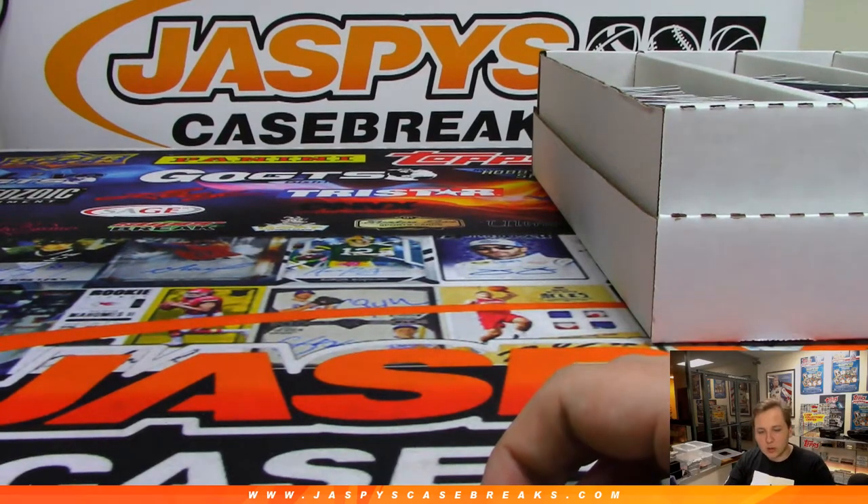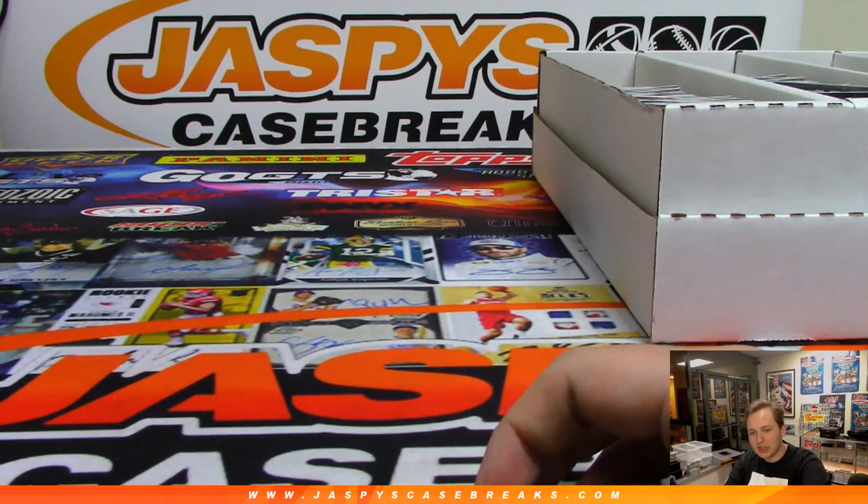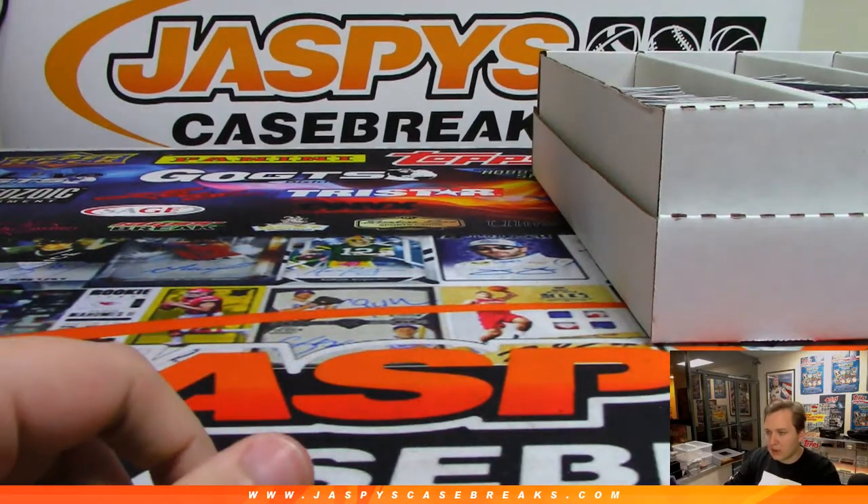All right, how's it going everybody? This is 2019 Bowman HGA Jumbo, 8-box case break number 8.